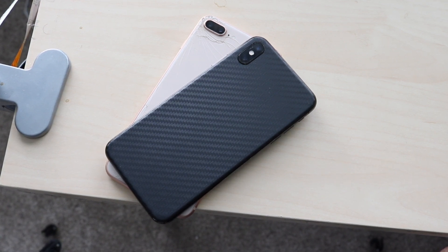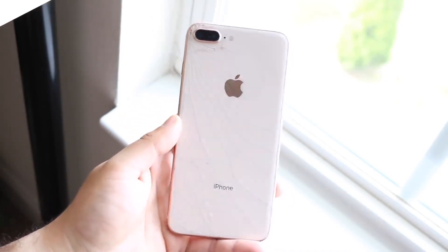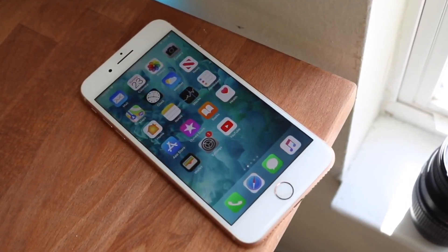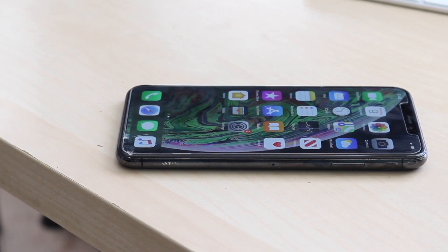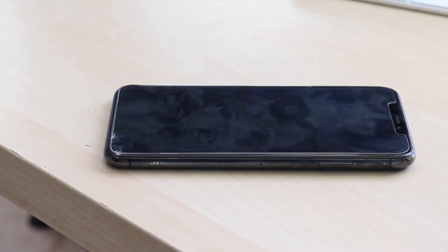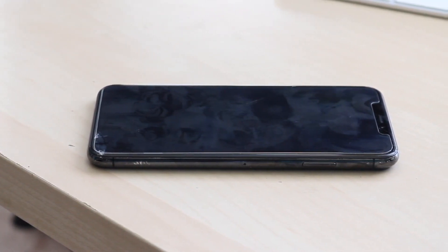Hitting on software: the iPhone 8 Plus started off with iOS 11 and we were able to get iOS 13.3 on it. For the future, it would probably match the same life cycle as the iPhone X since they share the same chipset. The iPhone XS Max started with iOS 12 and also reached iOS 13.3. There will be many more software versions for both phones. The iPhone 8 Plus has a higher likelihood of ending software support sooner than the iPhone XS Max.